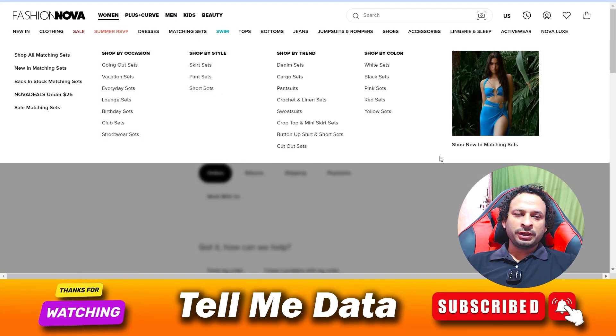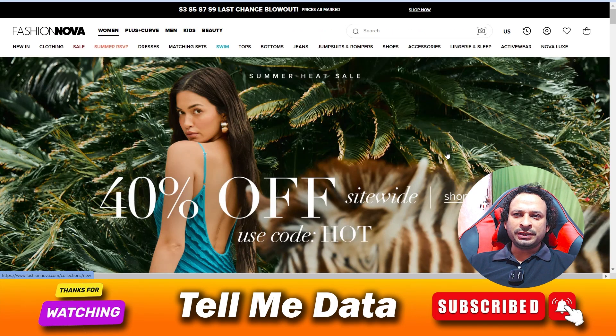Hey, hello guys, welcome back to another video. Today I'm going to show you how you can delete your Fashion Nova account. This is the official website of Fashion Nova. You may want to delete your account because you are getting lots of emails related to offers and your account, and you are tired of these emails.